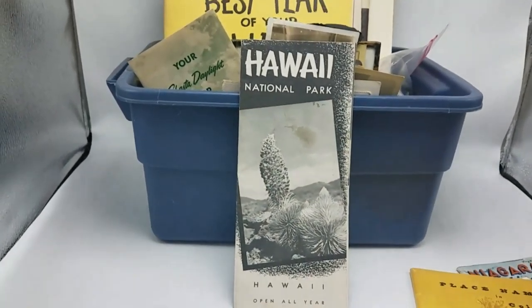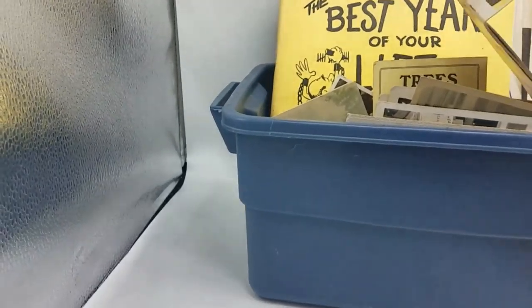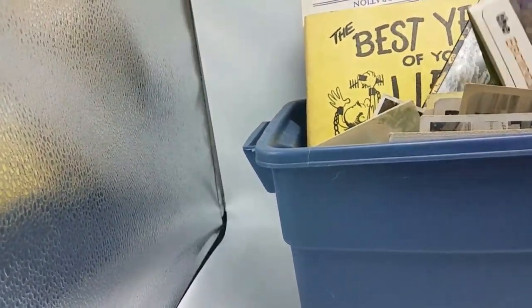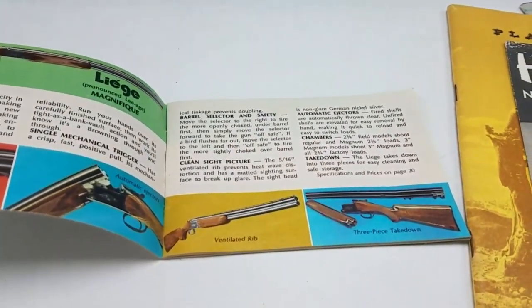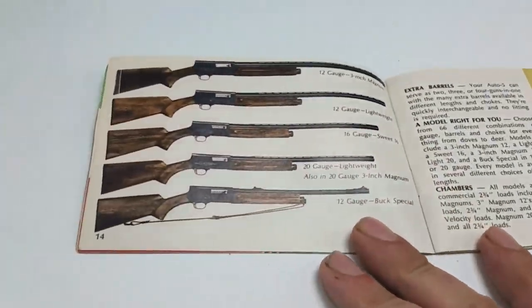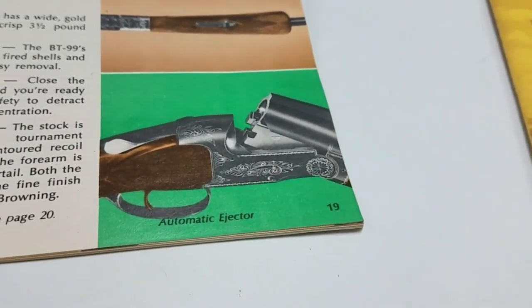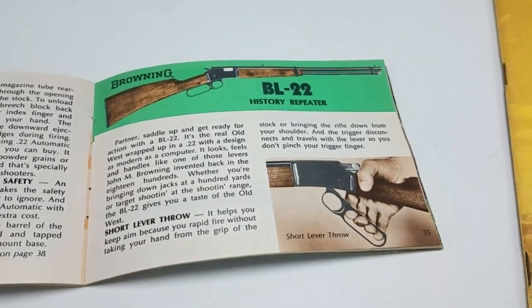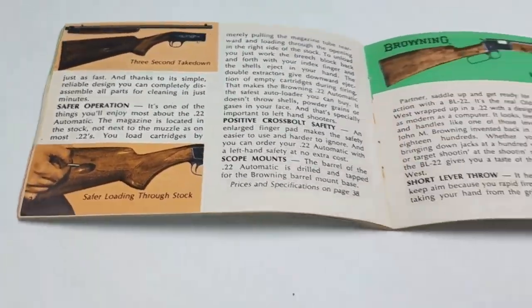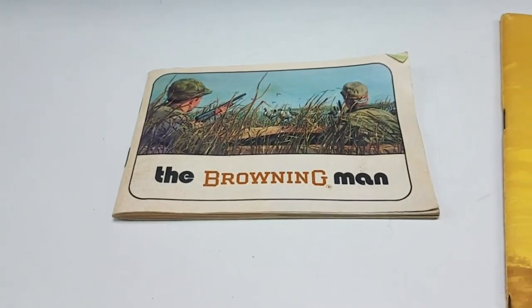Got a Hawaii National Park brochure. Anything National Park brochures — easy sell. Looks like we got firearms marketing — yep, certainly that's what it is — Browning rifles, probably from the 50s, maybe 60s. Look at these colorized, hand-colored photographs. They look like art, but they're actually based on a photograph and then they hand-color these in — it was before they really had color photography processing. This one is actually a little bit older: 1973. I think it was just maybe made to look a little more classic. Nice item.